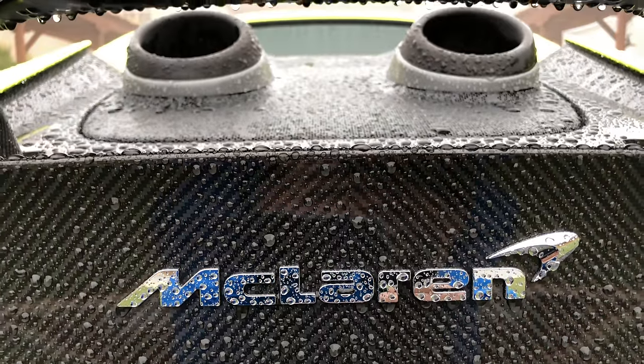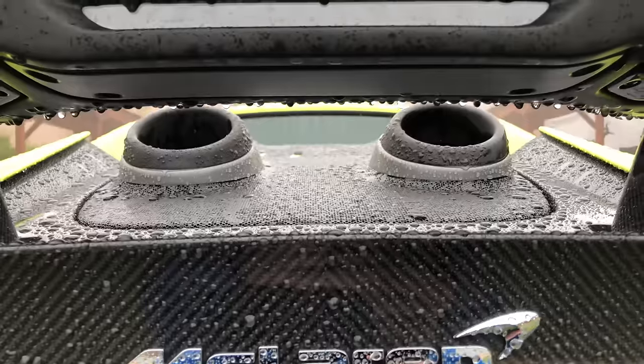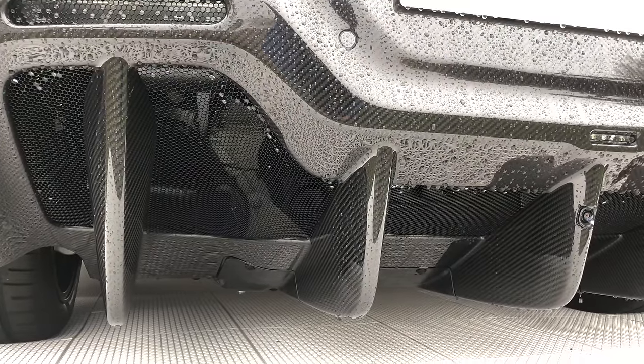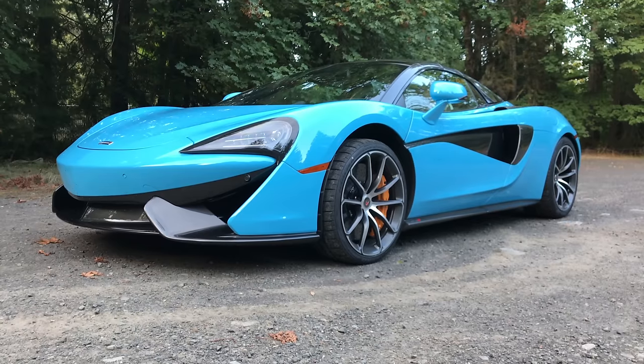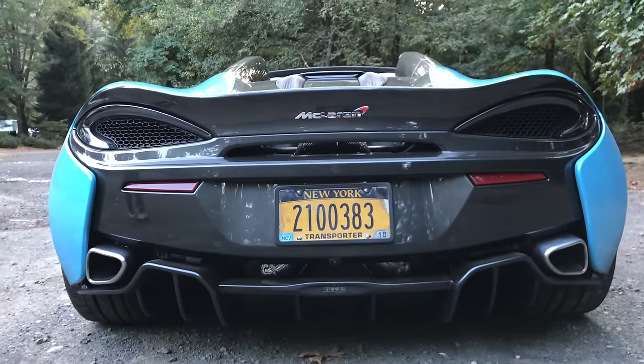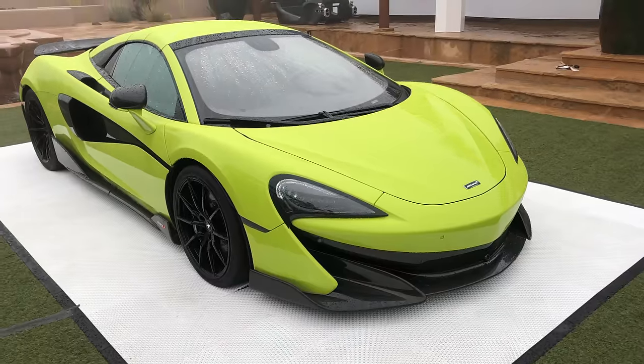Now obviously McLaren isn't the first company to implement a top mount exhaust. However, when analyzing the benefits of doing so it's important to consider why the changes were made for each specific vehicle — in this case altering the design of the McLaren 570S to make improvements for the 600LT.